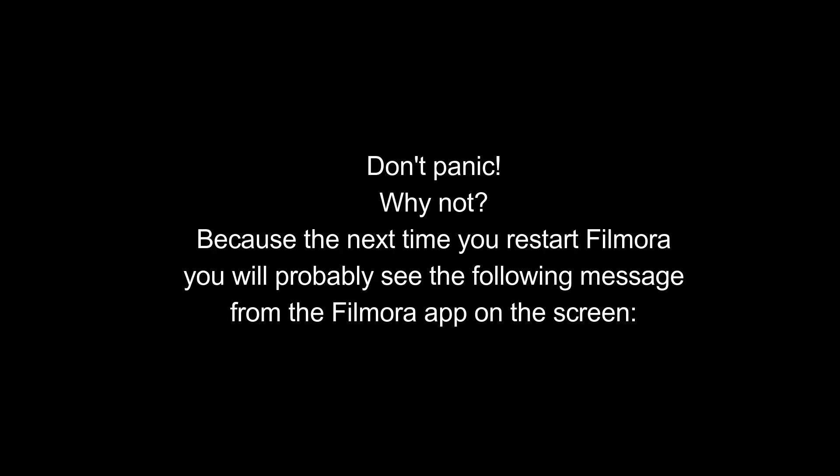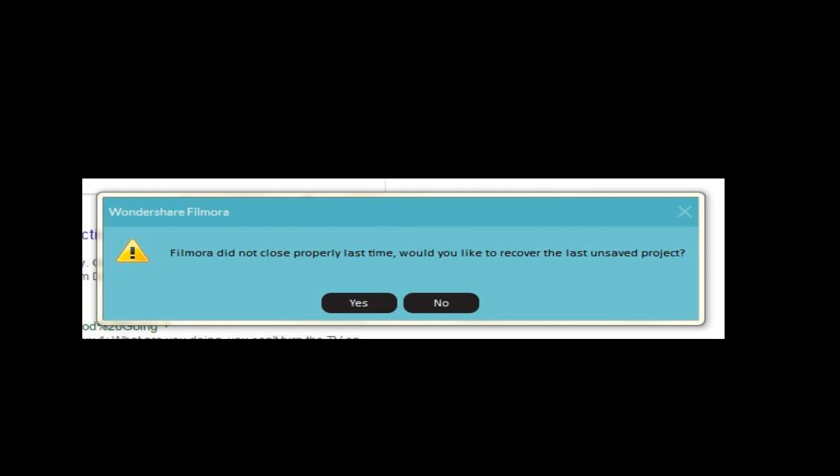Don't panic. Why not? Well, because the next time you restart Filmora, you will probably see the following message from the Filmora app on the screen: 'Filmora did not close properly last time. Would you like to recover the last unsaved project?' Simply click yes and the project will be restored to the last edit you made or thereabouts.